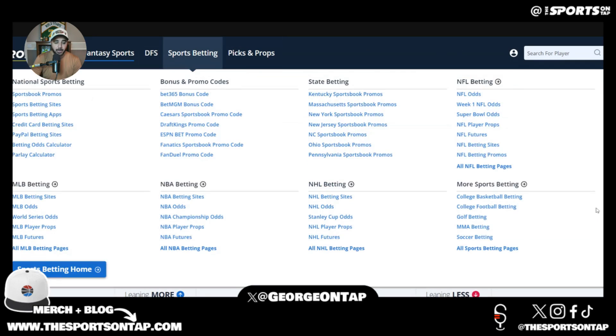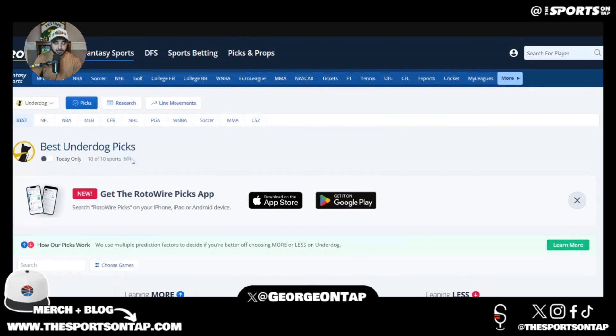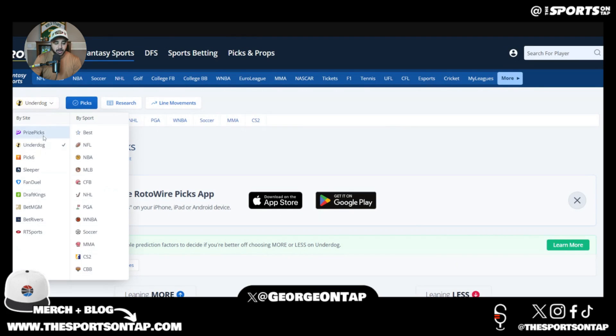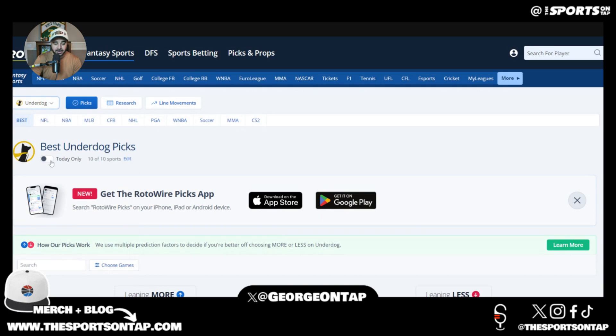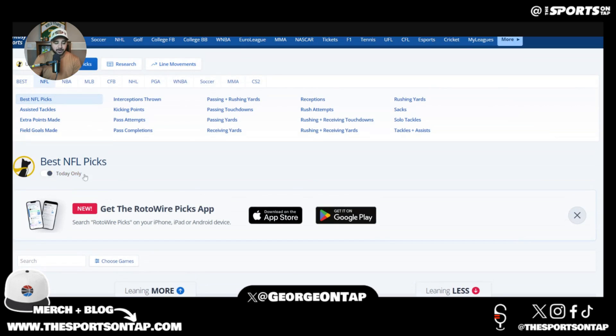You've probably heard of Rotowire for their fantasy football coverage, but now they also cover sports betting player props. You can select which book you want — Prize Picks, Underdog, Pick Six, Sleeper — and for what we're doing today we're going to be using Underdog. Toggle to today only and NFL — there's no NFL today so nothing comes up, but let's build out some picks with the NFL.